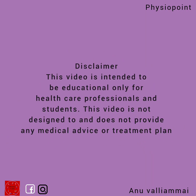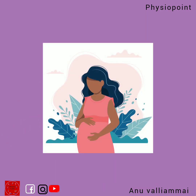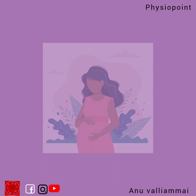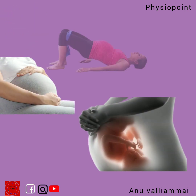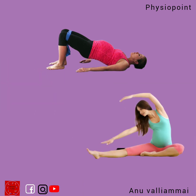Hello everyone. In this video I will tell you about an important exercise that is very important during the time of pregnancy. So many women ask questions and have doubts about exercising during pregnancy.